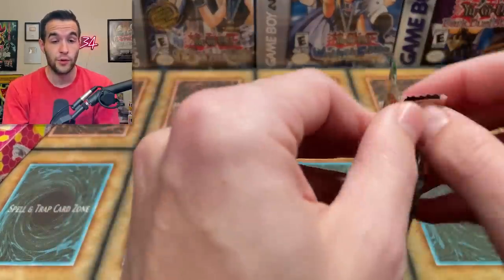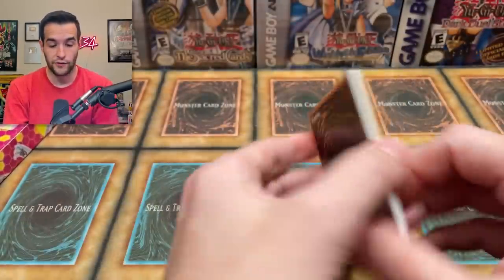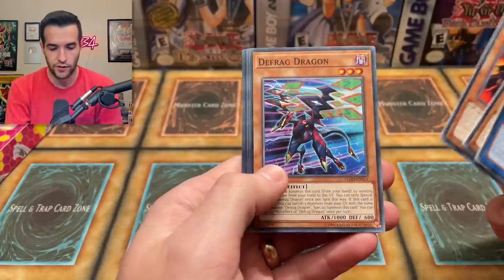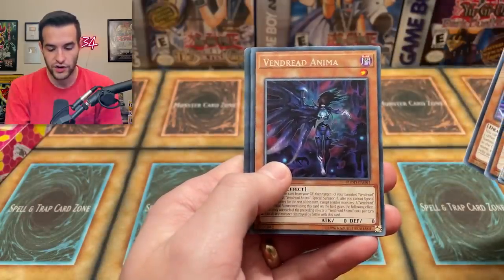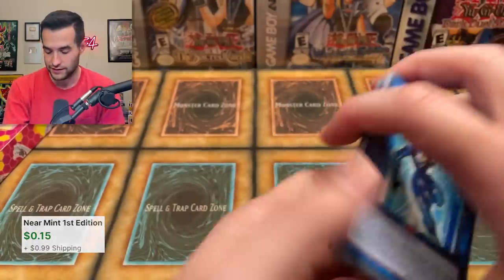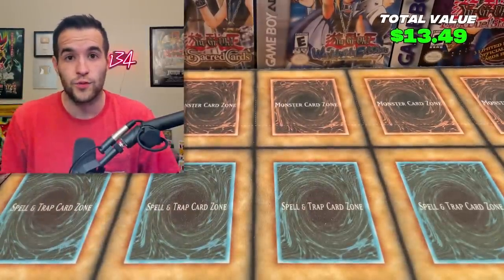We're doing pretty well. The MVP one was actually really good. The movie pack pulled a lot of really good cards. We didn't pull Alternative or Dark Magician Girl — those were the only ones left. Cookie Arc, Stretch the Mallow, Defrag, Vendred Anima, and a Wind-Up Zen Maintenance. We've also probably hit 150,000 subscribers at this point.